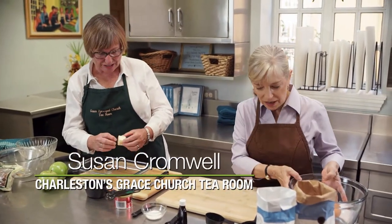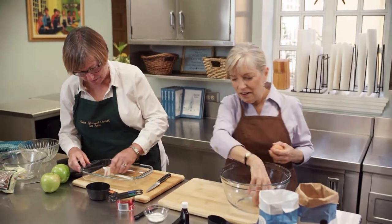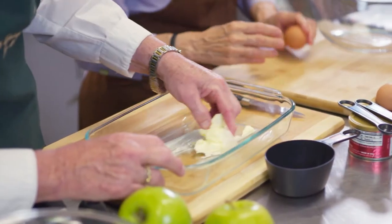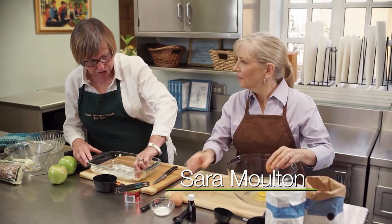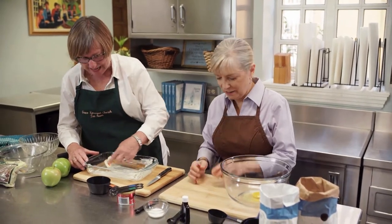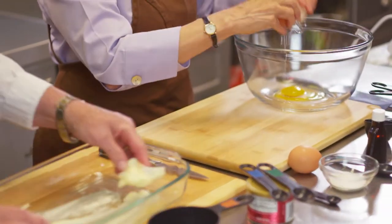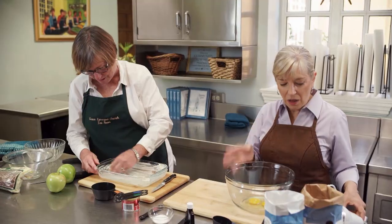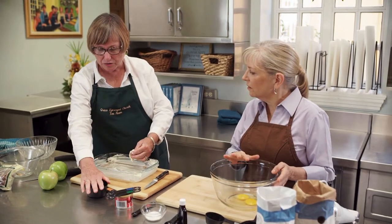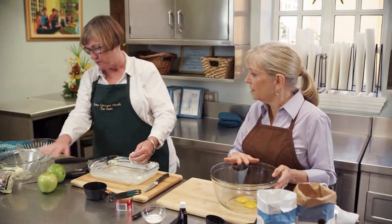Susan will butter the pan while Sarah breaks and whips the eggs. The Huguenot name is interesting — it comes from an Ozark pudding that was a best Truman recipe, from Missouri. A woman here named it the Huguenot Tart after the Huguenot Tavern where she cooked dessert. While the eggs are beating, Susan peels and measures the apples and chops the pecans — about a cup of each.